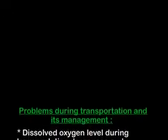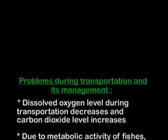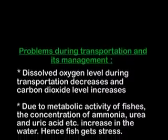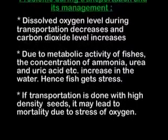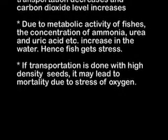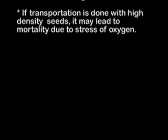Problems during transportation and its management: dissolved oxygen level during transportation decreases and carbon dioxide level increases due to metabolic activity of fishes. The concentration of ammonia, urea, and uric acid etc. increase in the water, hence fish gets stressed. If transportation is done with high density seeds, it may lead to mortality due to oxygen stress.